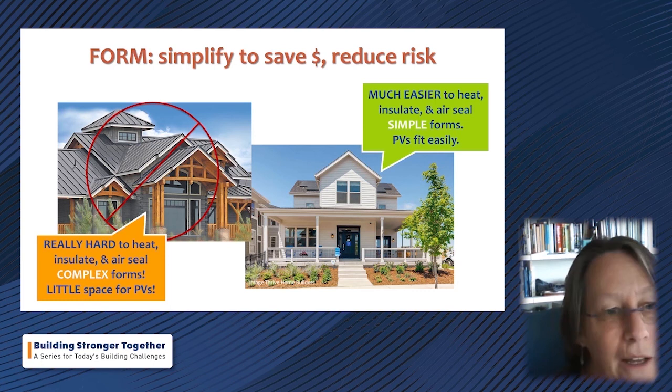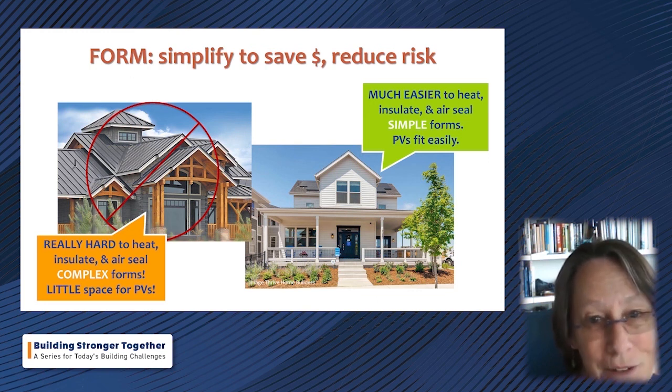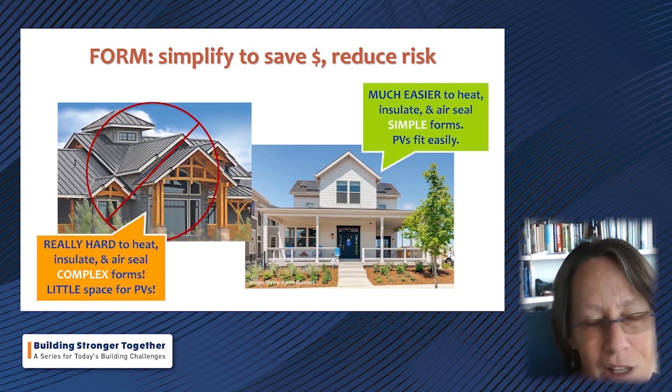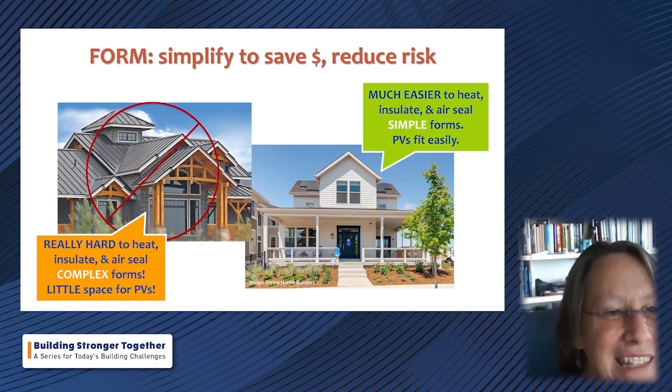By contrast, the house on the right — a project by Thrive Home Builders — has a simple form that's still very charming, gracious, and attractive but a whole lot more practical: much easier to heat, cool, insulate, and air-seal, and the solar array doesn't look out of place. That's the value of simplifying. A project Ann worked on years ago showed a proposed new development far more complex in roof form than the existing neighborhood homes — the developers had beautifully emulated the look on the elevations but hadn't thought about the translation into other costs.